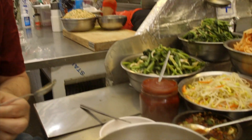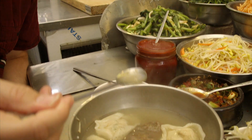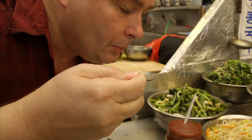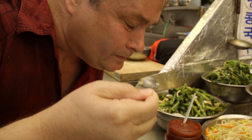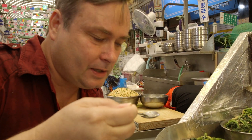Should I try some soup? Oh, good idea. Just put a little black pepper on the soup. Yeah, nice anchovy broth. Excellent.